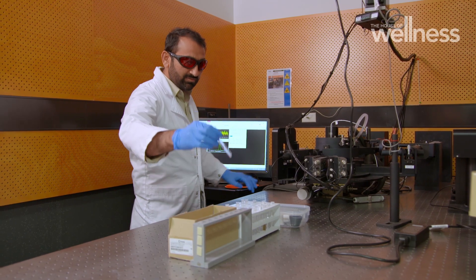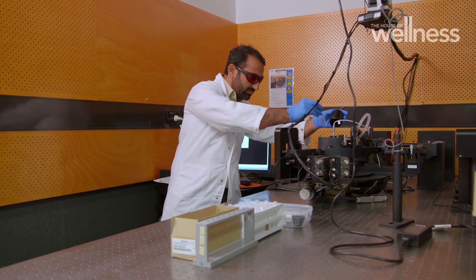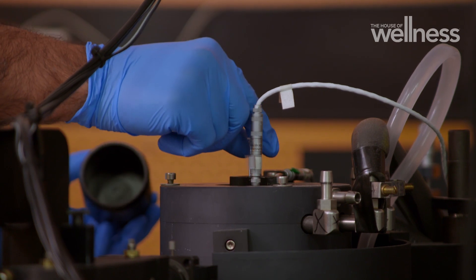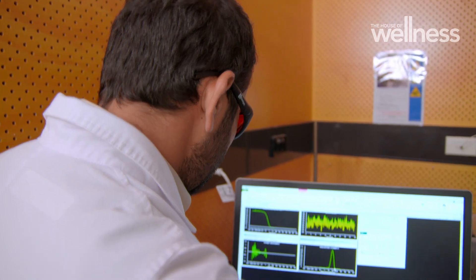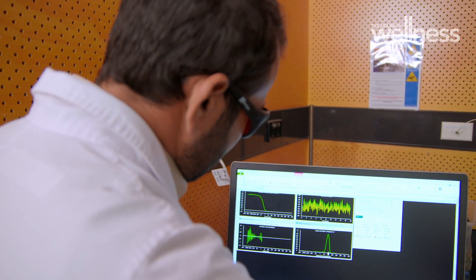That means removing the tonnes of tiny plastic particles found in thousands of everyday items, even clothing. When you are washing your synthetic clothes in a washing machine, the effluent has lots of microplastic. Microplastic is everywhere.